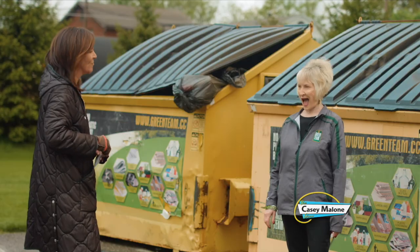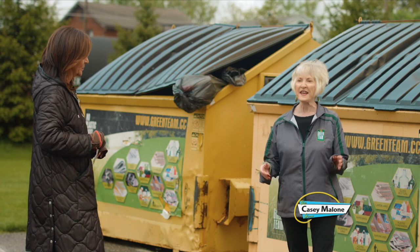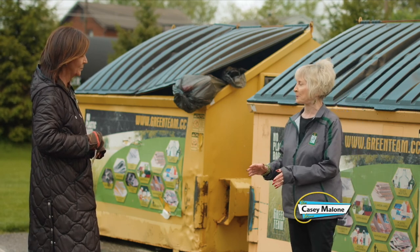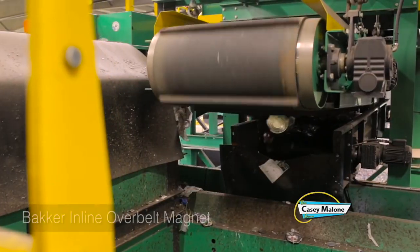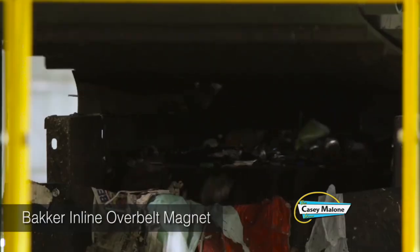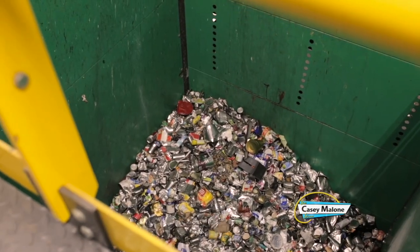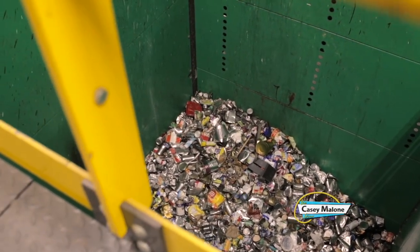They pick through everything. Everything gets tipped on the floor and put on a big conveyor belt. There's some mechanical sorting with magnets and eddy magnets, some lasers — but most of this is done by people.